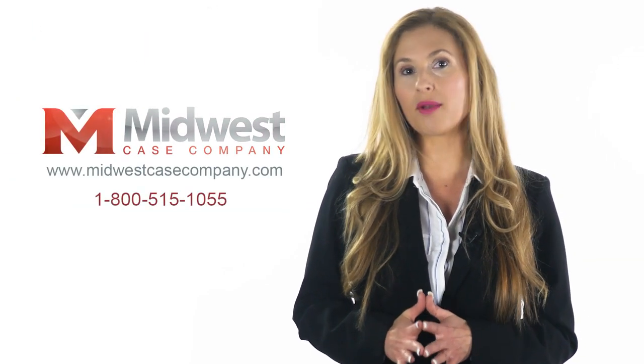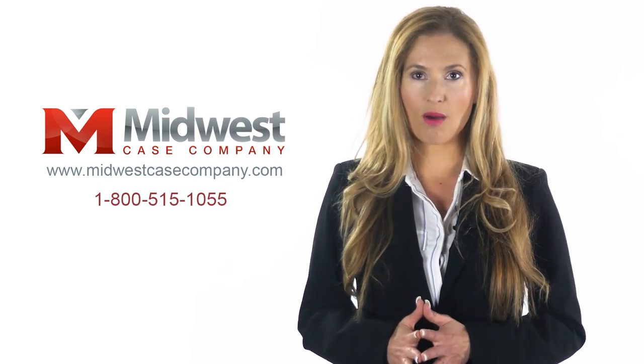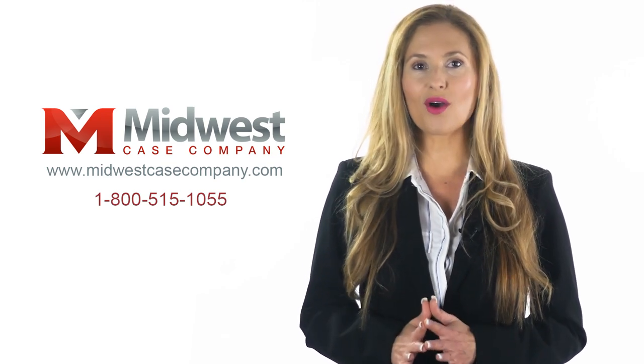For more information on Pelican Shipping Cases or any of Pelican's fine products, please visit MidwestCaseCompany.com or call 800-515-1055.